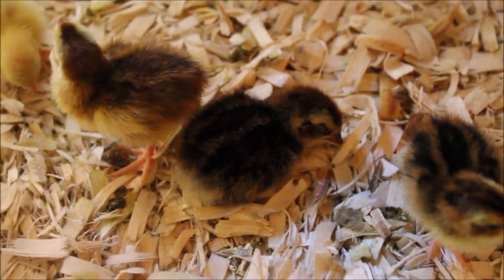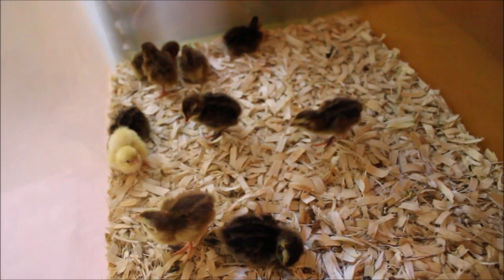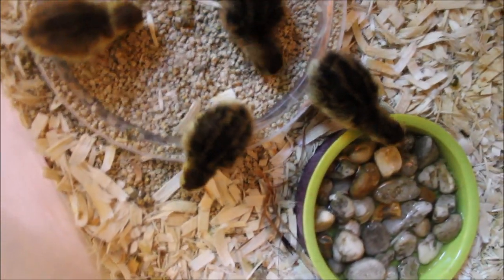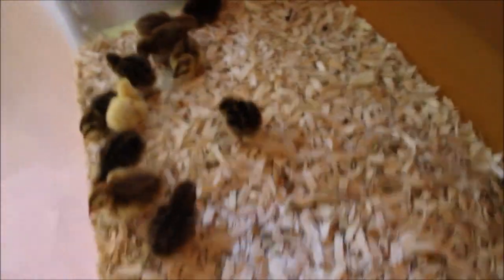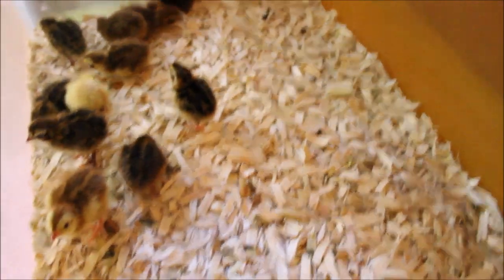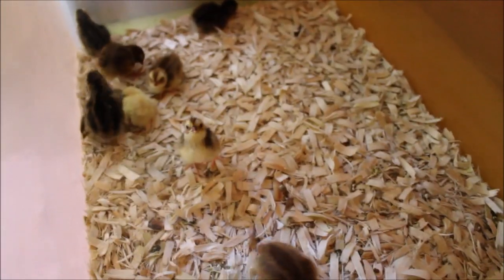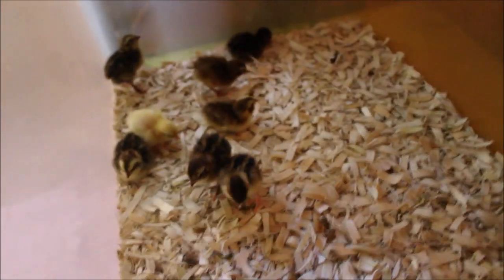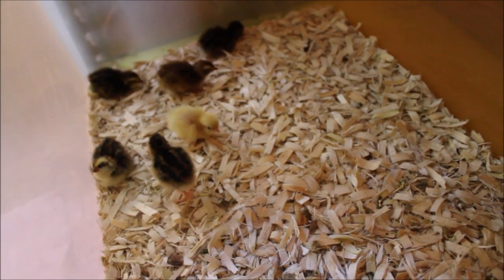Look at that little guy — he's crashing. They just run around and then decide to take a nap and fall right over. There's their food situation, and I've got water with rocks in it so they don't get too wet. I've got a ceramic heat emitter, and the temperature in there is about 100 degrees give or take. They seem pretty content.